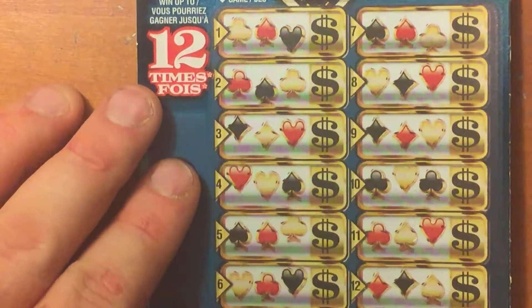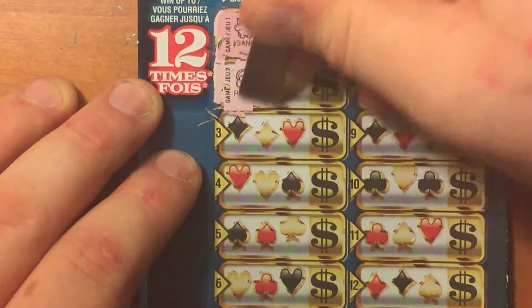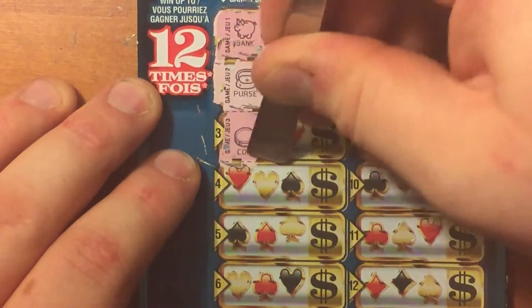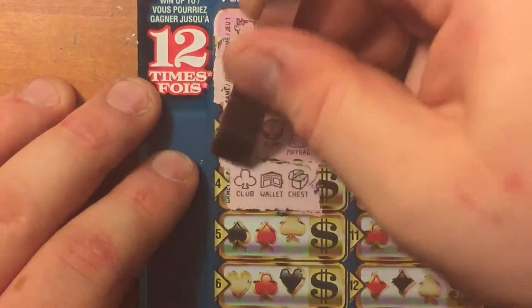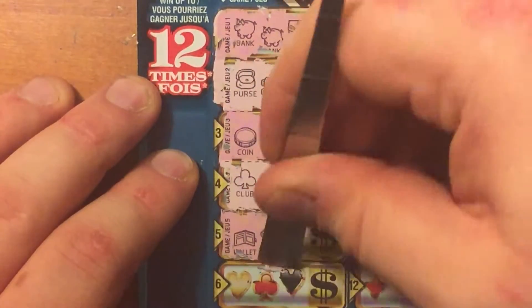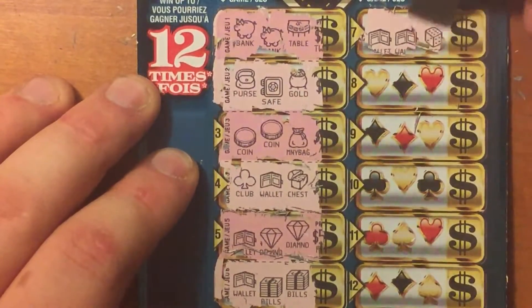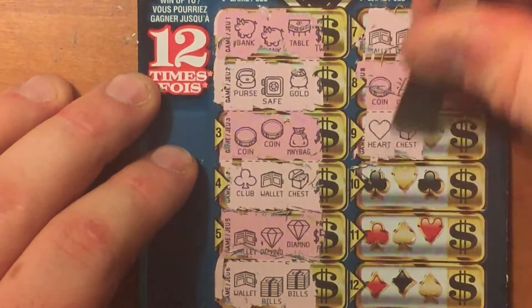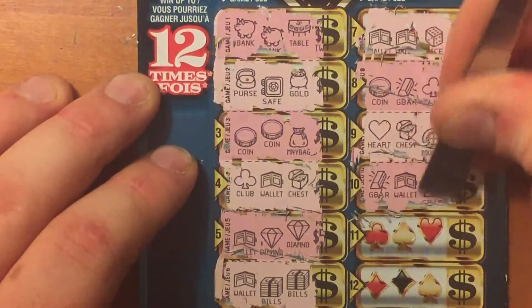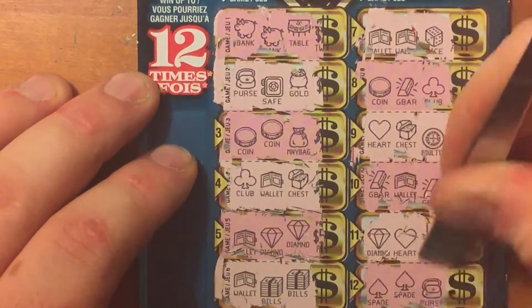Alright, let's begin here. Bank, bank, table, purse, safe, gold, coin, coin, money bag, club, wallet, chest, wallet, diamond, diamond, wallet, bills, bills, wallet, wallet, dice, coin, gold bar, club, wallet, club, heart, chest, roulette wheel, gold bar, wallet, gold bar, diamond, heart, nugget, and finally spade, spade, purse. Okay, that one was a loser.